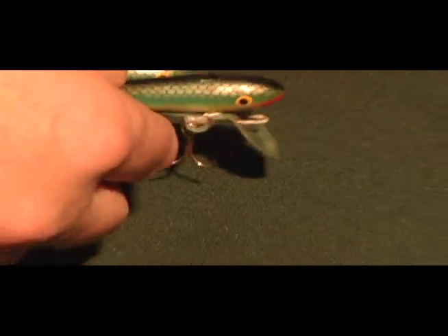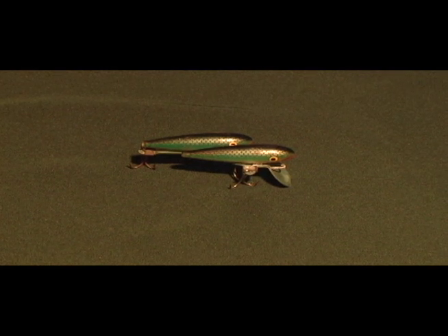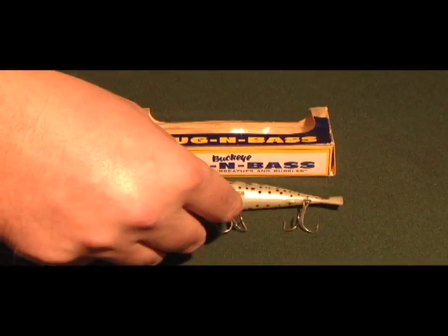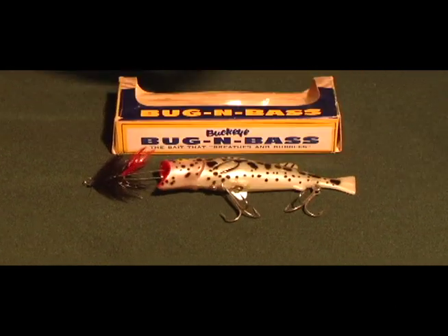If you're going fishing, why not fish with two minnows instead of one? You're more likely to catch the big fish with two minnows trailing. Or you can use a Bug and Bass lure, which is actually a fish chasing a bug, to attract the fish.